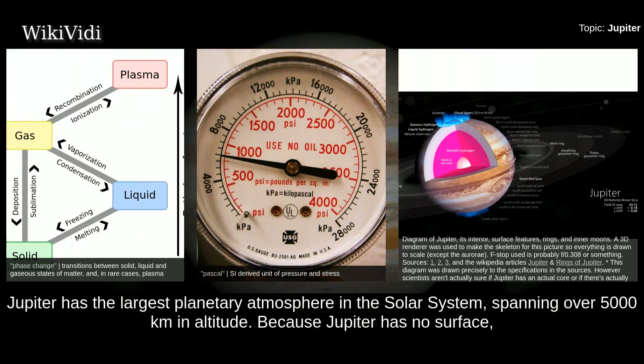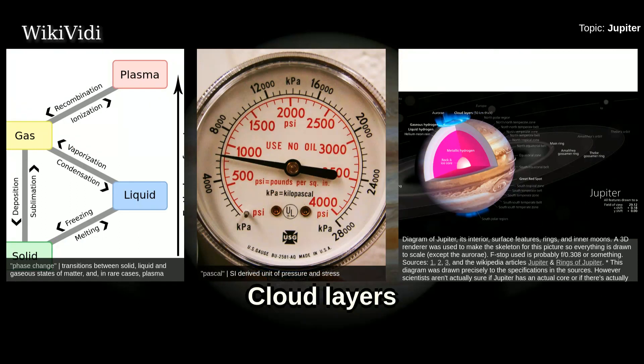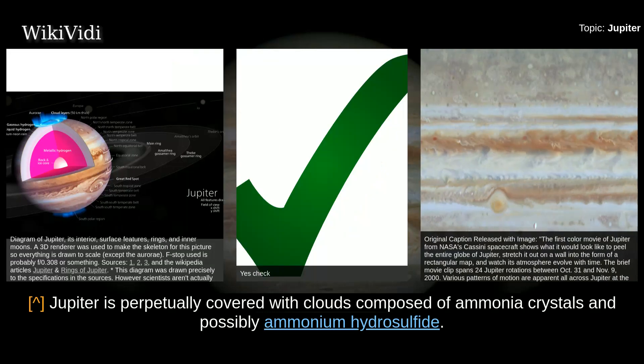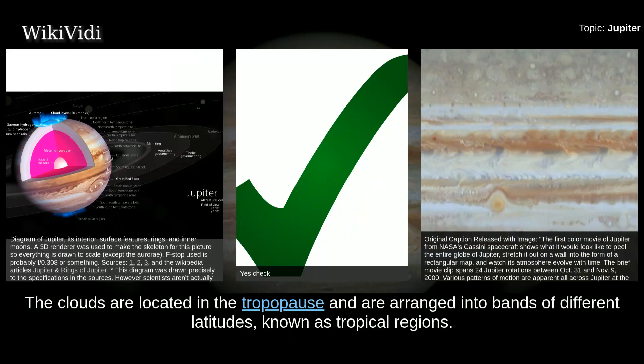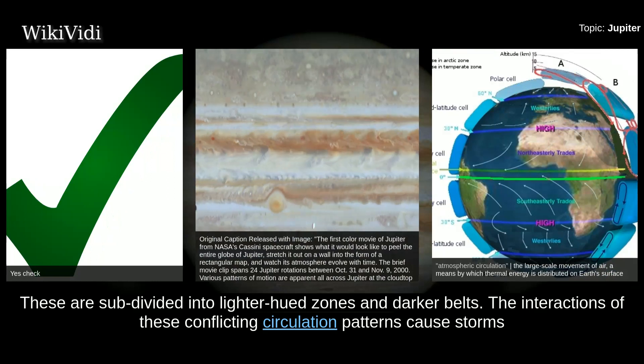Jupiter has the largest planetary atmosphere in the solar system, spanning over 5,000 km in altitude. Because Jupiter has no surface, the base of its atmosphere is usually considered to be the point at which atmospheric pressure equals 100 kPa. Jupiter is perpetually covered with clouds composed of ammonia crystals and possibly ammonium hydrosulfide. The clouds are located in the tropopause and arranged into bands of different latitudes known as tropical regions, subdivided into lighter-hued zones and darker belts. The interactions of these conflicting circulation patterns cause storms and turbulence.